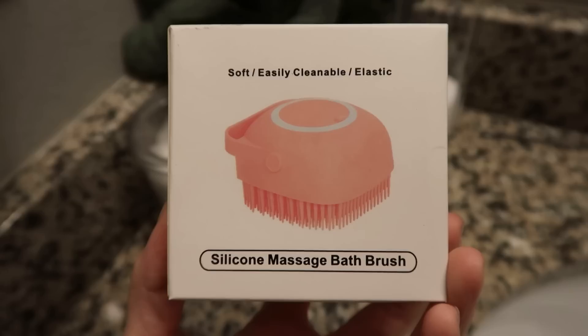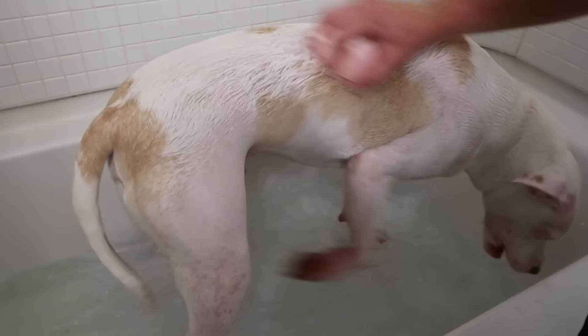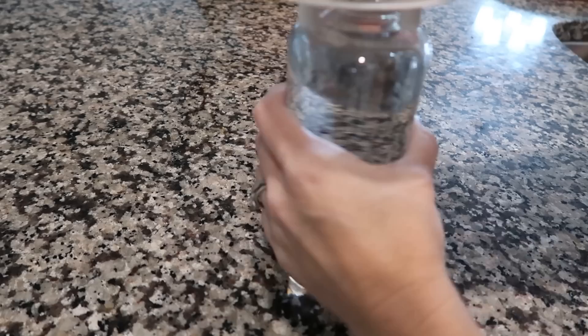My pets are like my children, so I'm including two pet items. One is a silicone brush for washing your dog — you fill it with soap, close the lid, squeeze it a little, and scrub them with it. It is okay but not the greatest. My dog Makeo thought it was tickling him. It was only a dollar 47 and comes in multiple colors, so give it a try — your dog might like it.